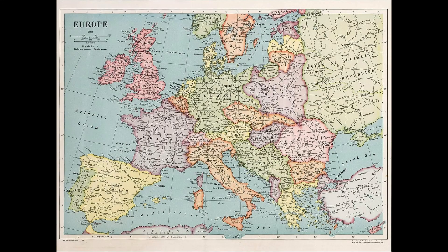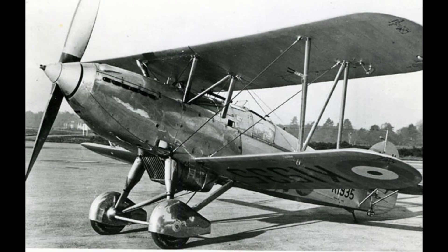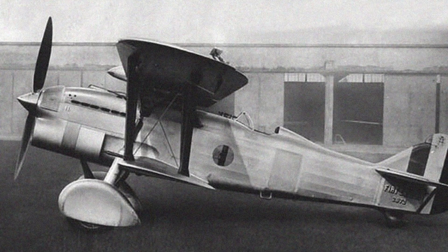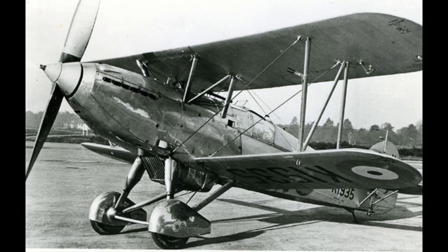As Europe was preparing to burn down again with the rise of fascist Italy and Spain's prelude to civil war, Britain looked through its air force and realized that their fighter wings were in need of modernization. The Hawker Fury, the then-current mainline fighter since the early 1930s, was beginning to show its age, and with the events of the Soviet I-16's first flight and the Italian CR-32s entering into service, the Air Ministry drafted up and put out specification F.7/30.